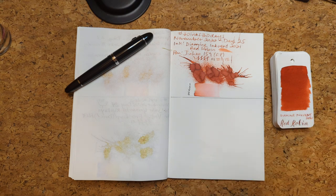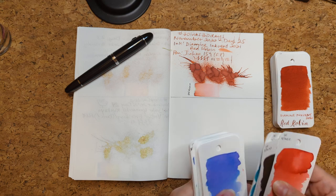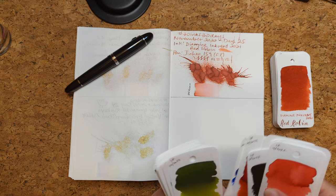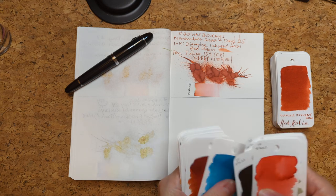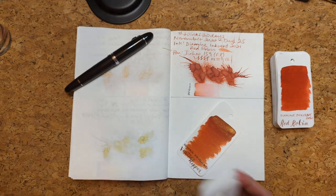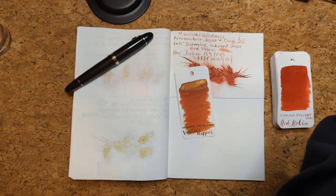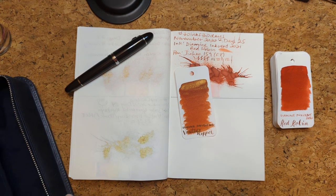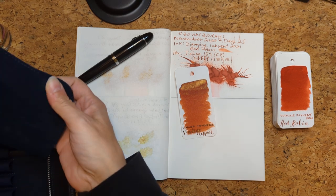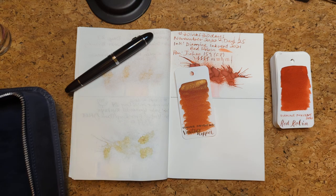I ran my randomizer right as I walked over here, and I thought it was funny because I was saying how I hoped I would get this ink — and then I did! So today's ink is Vintage Copper. I hope I have a good pen for it. This is one of the Diamine Inkvent inks from last year.